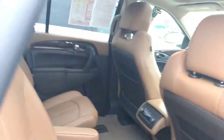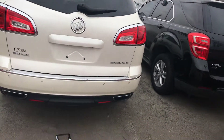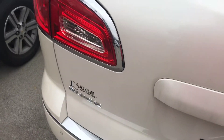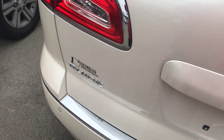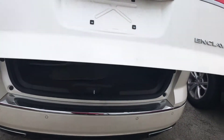Center row captain's chairs. It has the power liftgate — you can find the touchpad right there. There we go. Backup camera, of course.